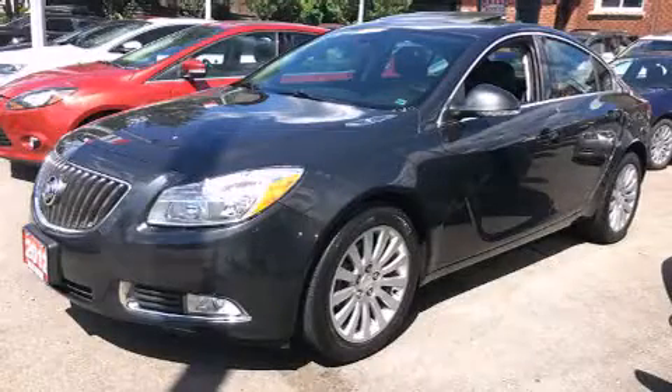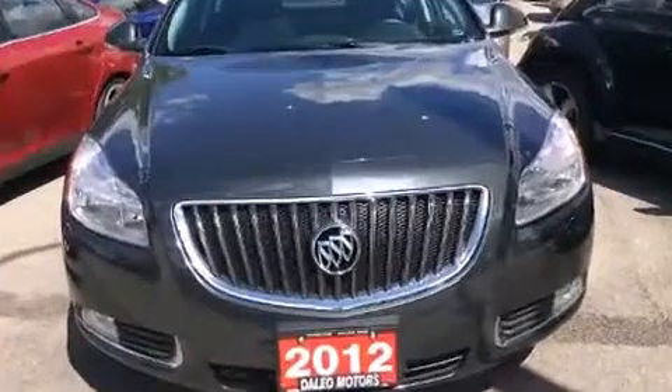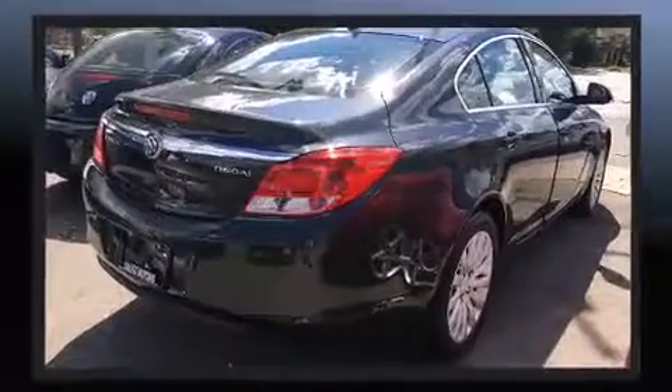Come test drive this 2012 Buick Regal. This four-door, five-passenger sedan still has less than 80,000 kilometers. Under the hood, you'll find a four-cylinder engine with more than 170 horsepower. And for added security, Dynamic Stability Control supplements the drivetrain.